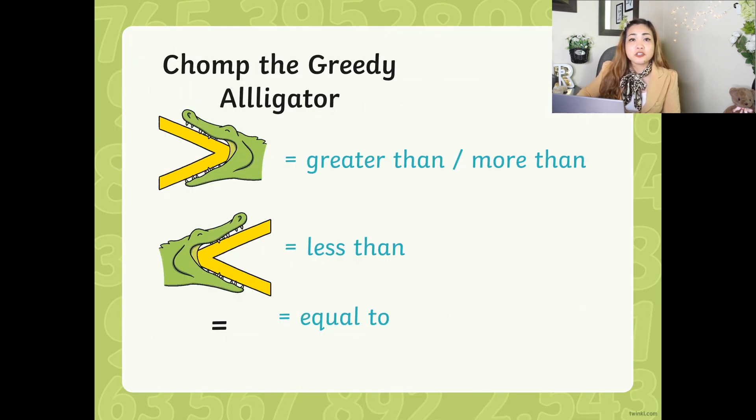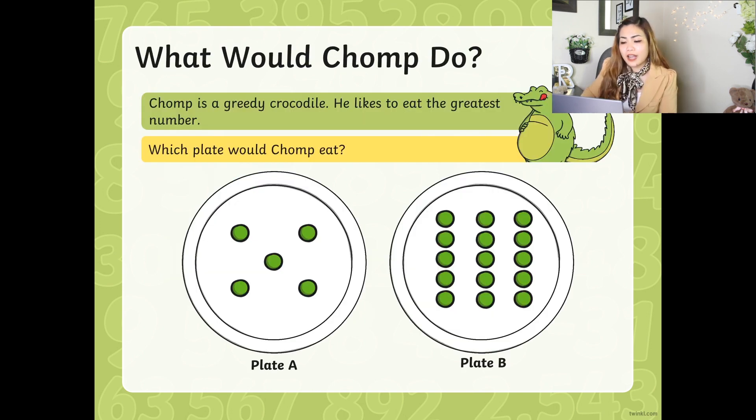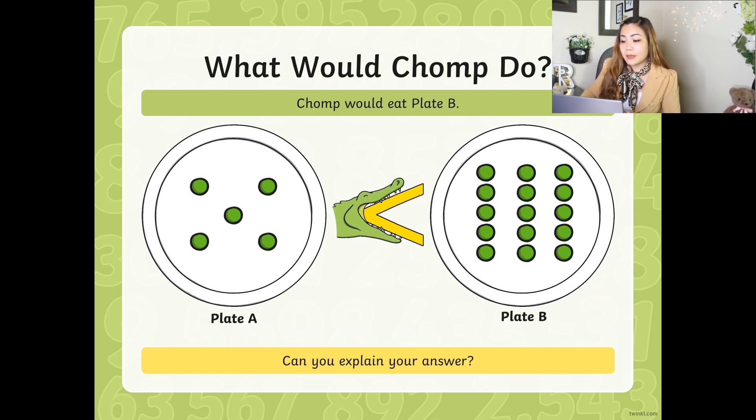Let's start. So Chomp the Greedy Alligator. Remember in our class, the alligator's mouth always faces the bigger number or the greater number, right? Now, let's find out what Chomp would do with these plates. Plate A and Plate B. If you count those circles on Plate A, you have 5 circles. If you count those circles on Plate B, you have 15 circles. So which one do you think Chomp will eat? Yes, Plate B. Chomp would eat Plate B.